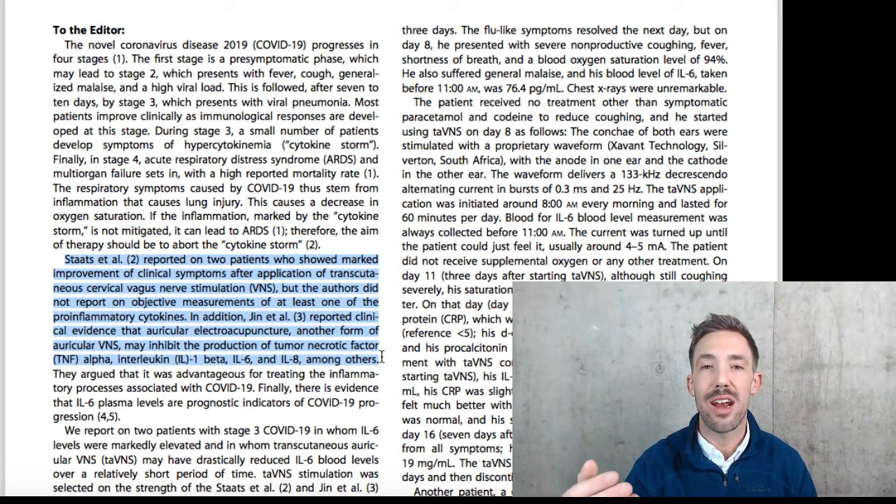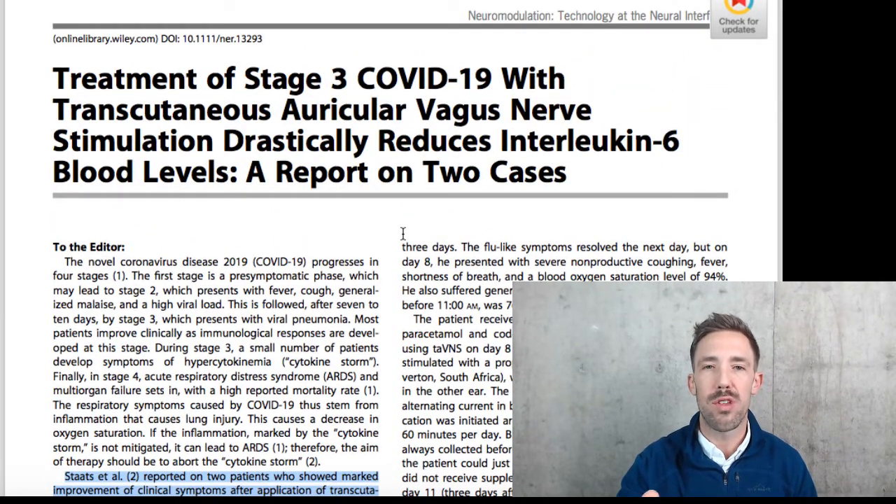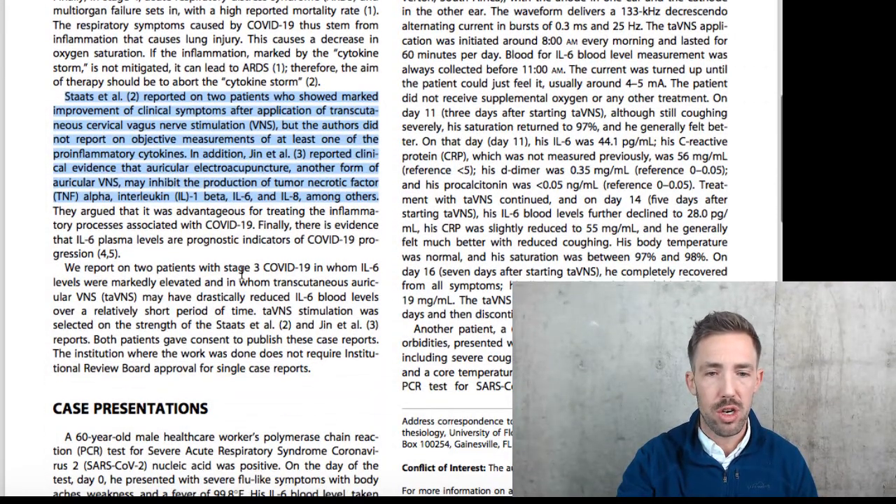These are the cytokines that we've been hearing about — the cytokine storm. Interleukin-6 is one of those major cytokines and is going to drive more of a TH17 tissue-damaging inflammation. We reported on two patients with stage 3 COVID-19 in whom interleukin-6 levels were markedly elevated, in whom we did vagus nerve stimulation, and their blood levels were drastically reduced over a short period of time.